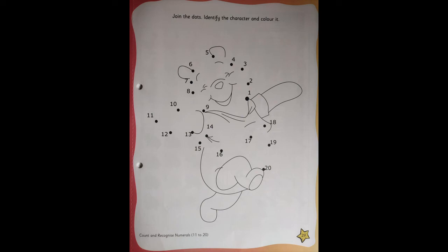Till 20, you are going to join the dots, and then you are going to colour it beautifully, children. Colour should not come out of your border. And tell the character — whoever it is, you need to identify the character. I don't know who that cartoon character is.